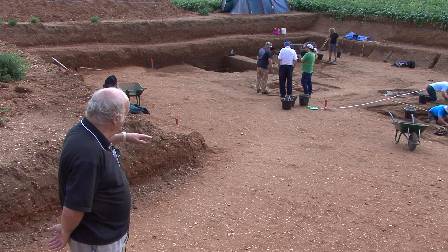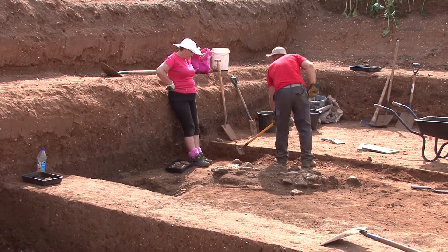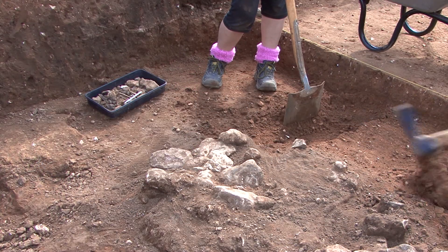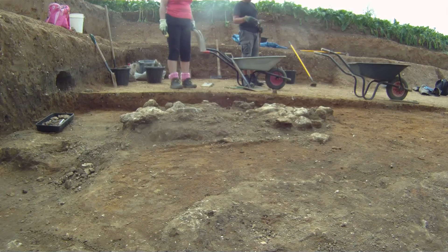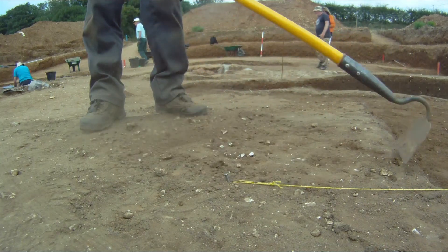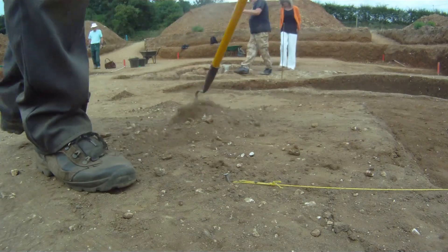Earlier today, in an area where we weren't really expecting to find anything, we found a structure with large flints arranged in an elliptical platform. Underneath is a charcoal-rich layer, and the samples we've taken have been very rich in a substance called hammer scale, which is produced when you are forging metal — when a blacksmith strikes impure metal with a hammer, sparks fly off.